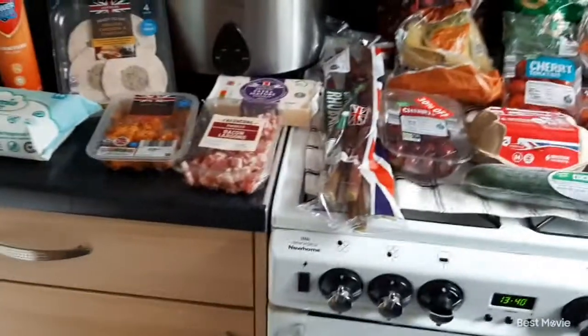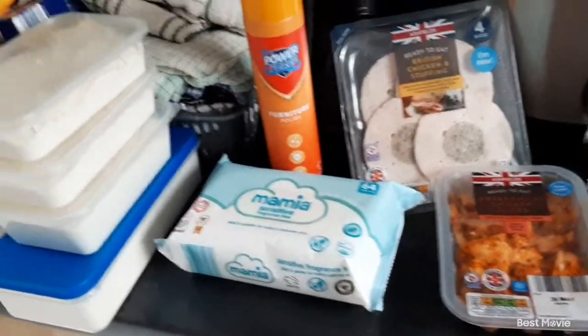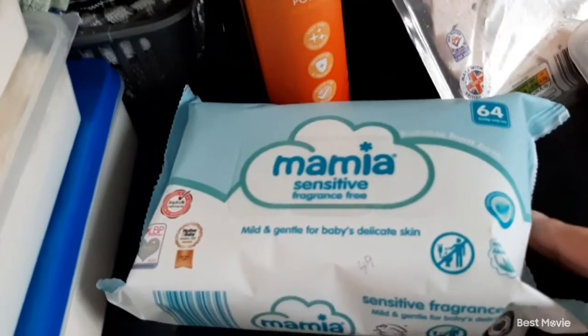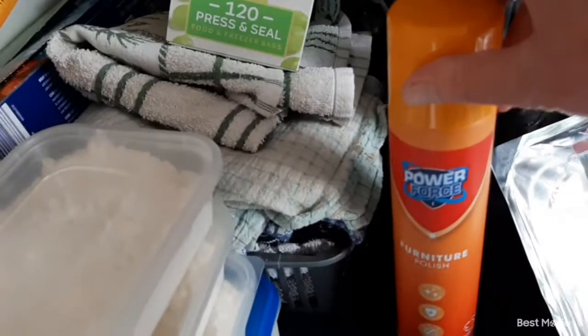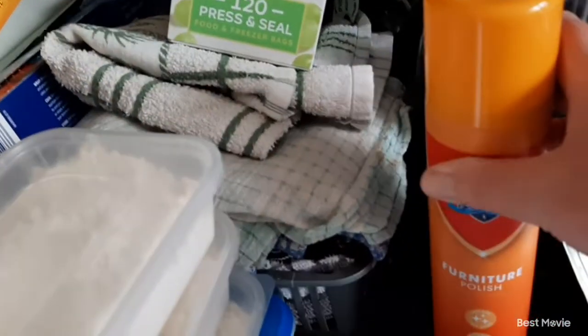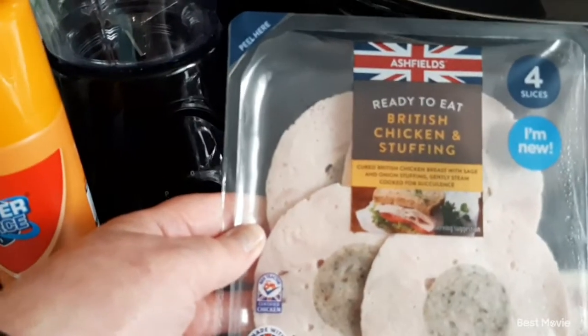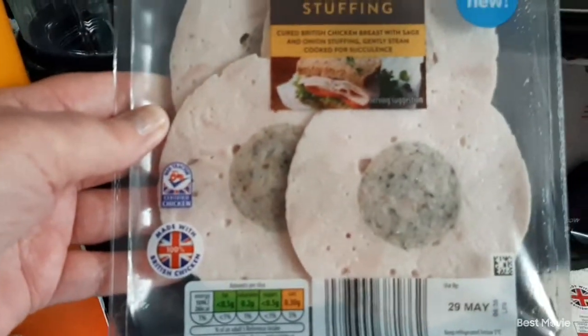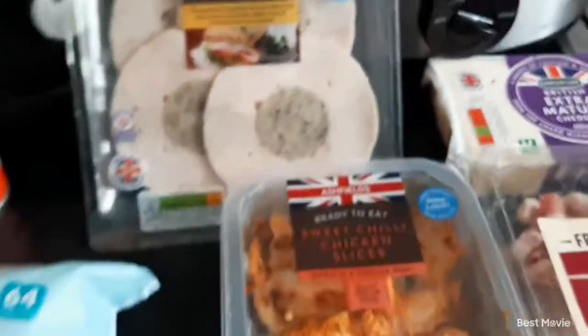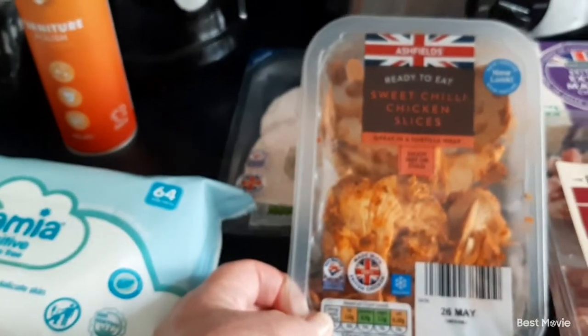Hi everyone, welcome back. I've just popped back to Aldi and I've got a few more bits, so I thought I'd show you those as well. First of all I got some baby wipes — 64 wipes for 49 pence. Some furniture polish which was 49 pence for 250ml. Then I picked up some chicken and stuffing slices — four slices — for my lunch, which looked really nice, they were £1.79.